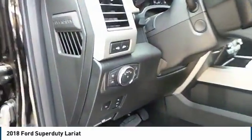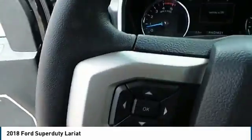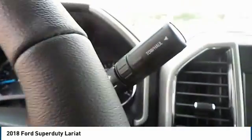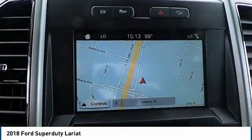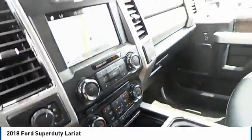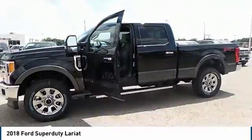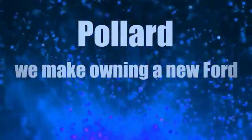This vehicle offers reliability and good looks at a great price, so come in and take a test drive today. Pollard — we make a test drive to make owning a new Ford affordable.